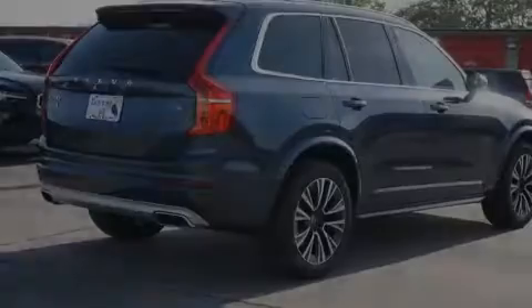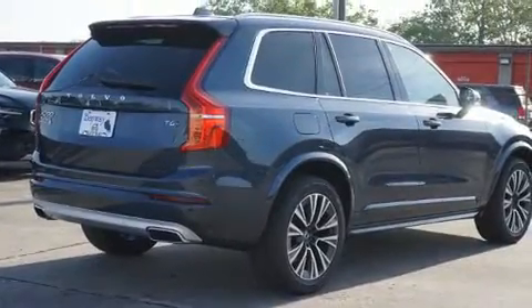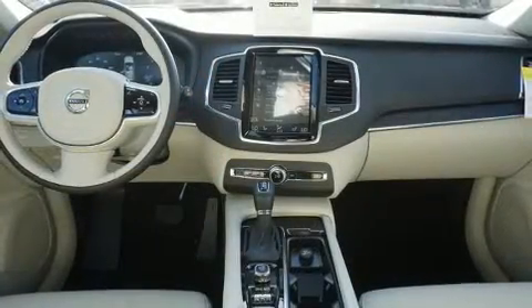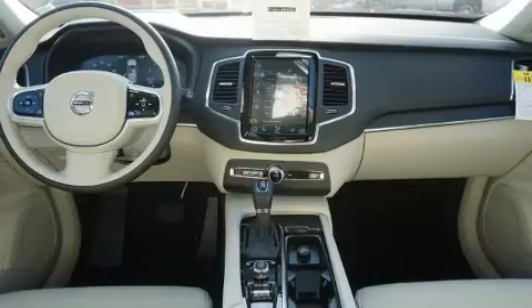Sensibility and practicality define the 2020 Volvo XC90. It features all-wheel drive versatility, an automatic transmission, and a 2-liter 4-cylinder engine.